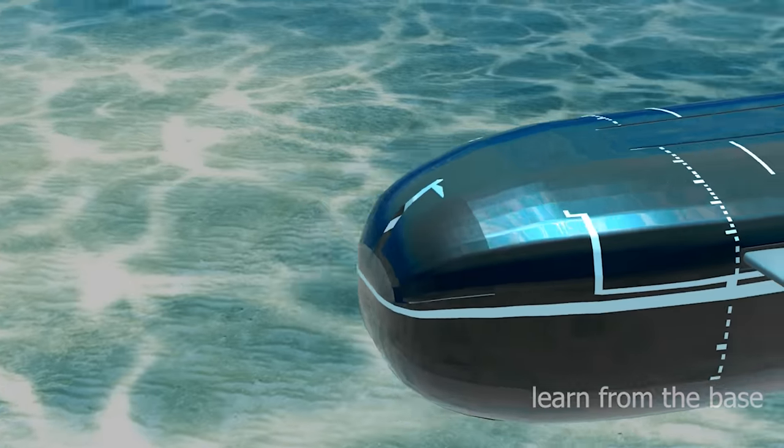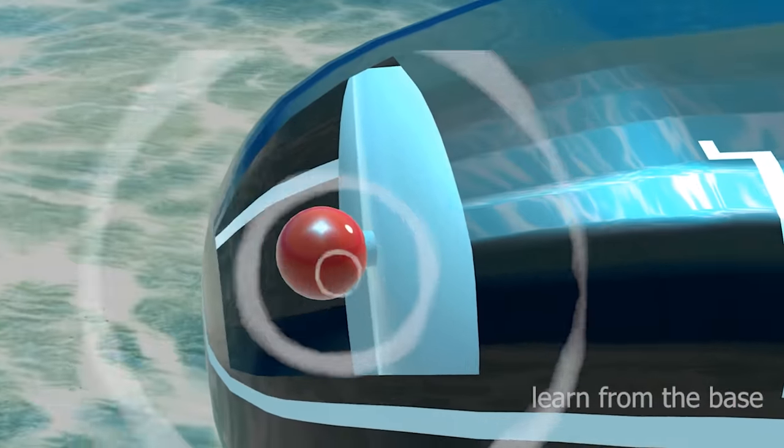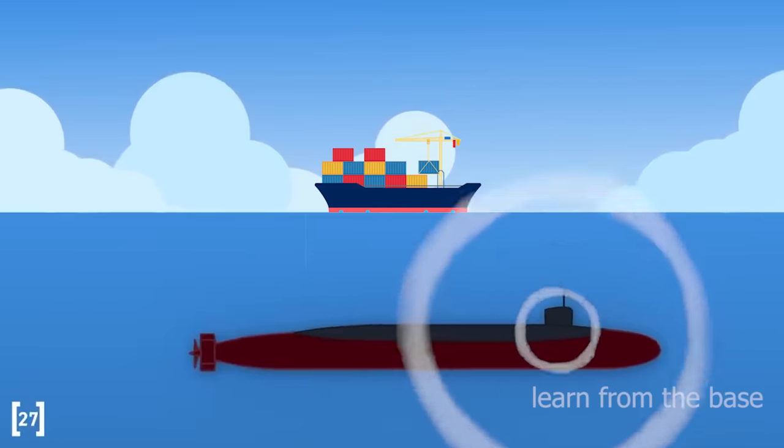Let's explore the main parts of the submarine. This is the sonar. Sonar stands for Sound Navigation and Ranging. It is a technique that uses sound propagation, usually underwater. Sonar generates a sound wave that is reflected from target objects.